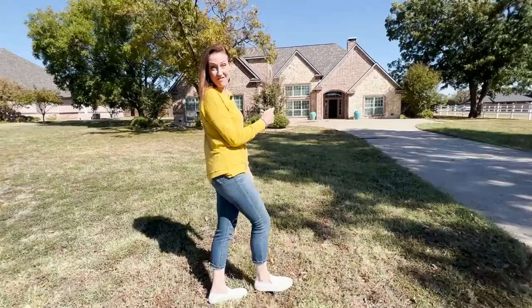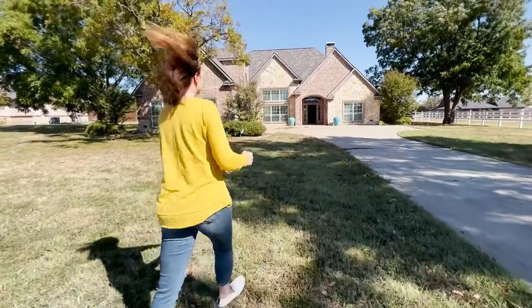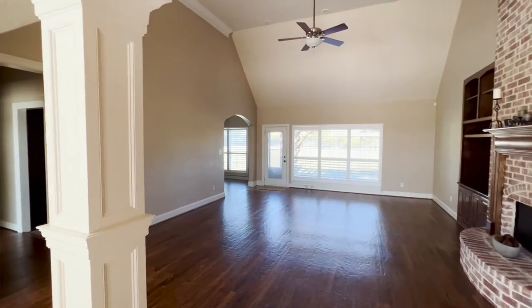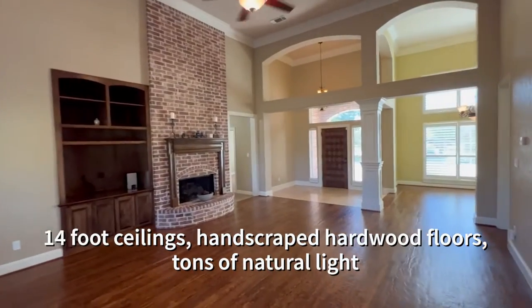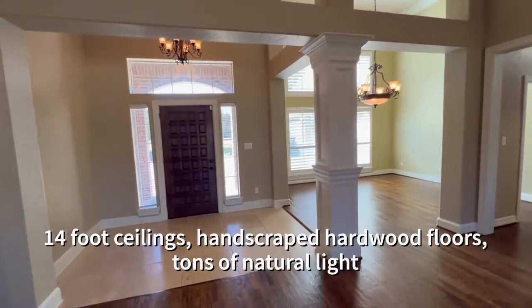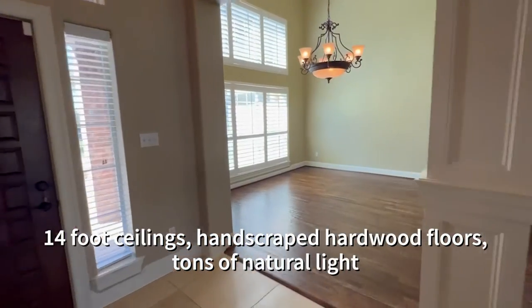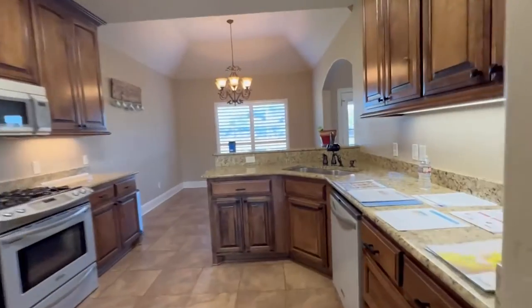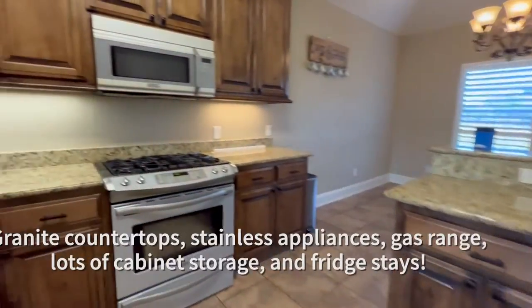Open up the door to 30 Tanager Springs and you are going to feel a sense of grandeur with 14-foot ceilings, those hand-scraped hardwood floors — look at all the natural light. There are so many windows in each room of this house.